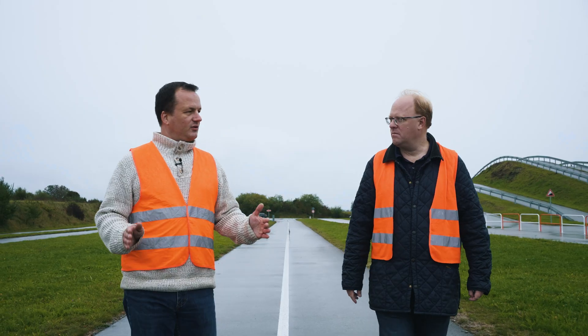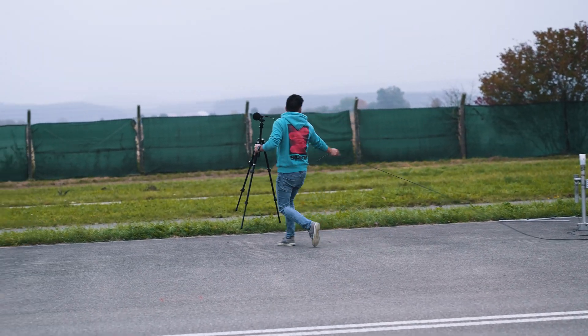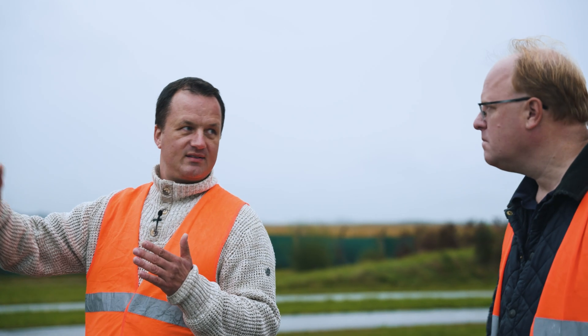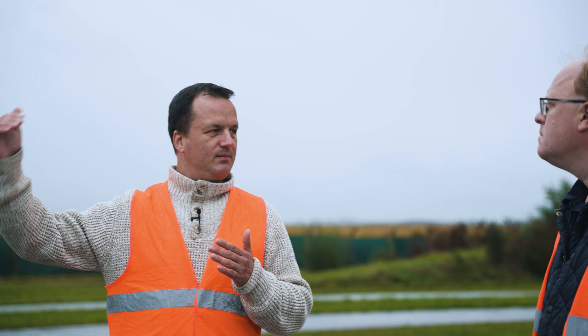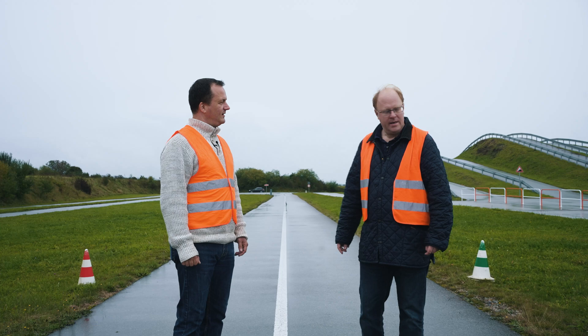What do you do exactly when you test for noise? In this kind of test — the exterior pass-by regulatory test for homologation — you have to come into a measurement area with a certain speed, accelerate in this area, and reach the middle of the test area at 50 km per hour, then continue out of the test area.